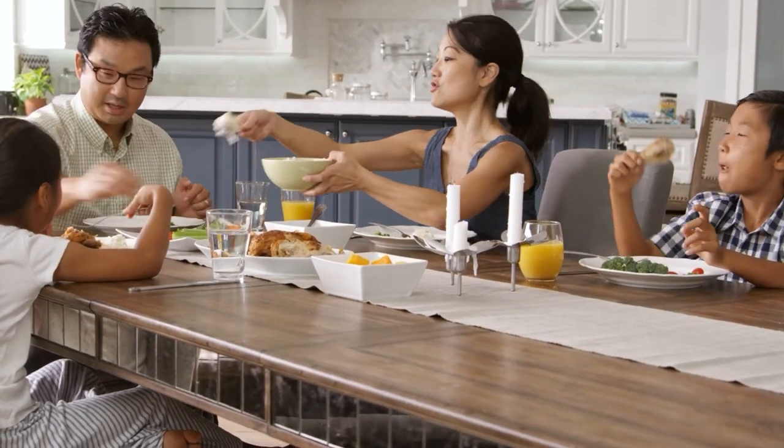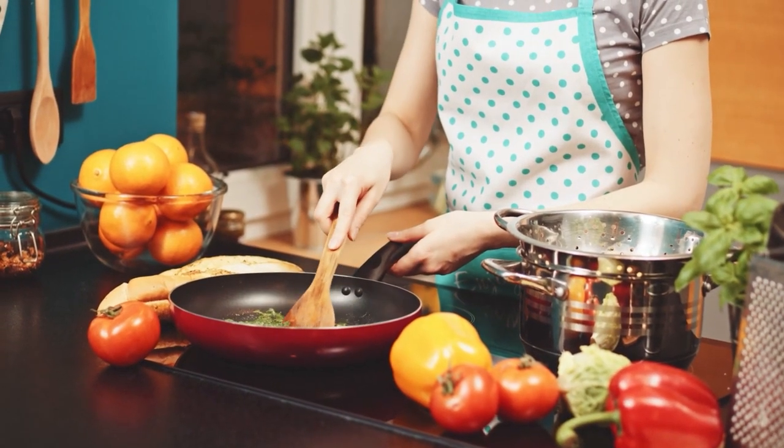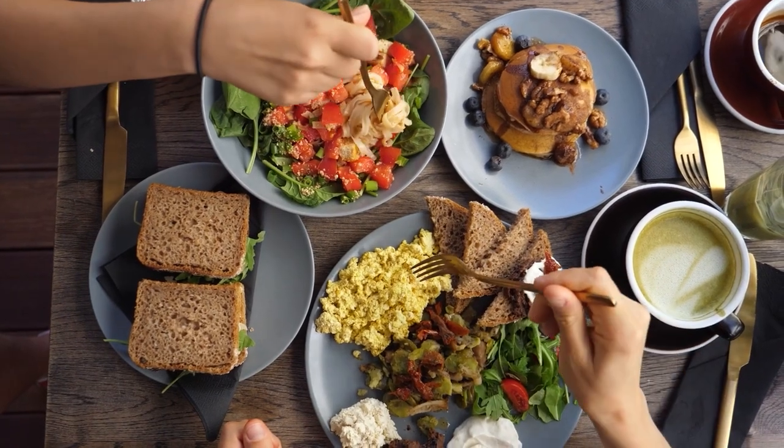Even while eating at home is typically less expensive than dining out, there are always methods to cut costs even more when cooking your own food. Some of these time-saving tips take a bit more effort, but the rewards include more flavour and more money in your pocket.